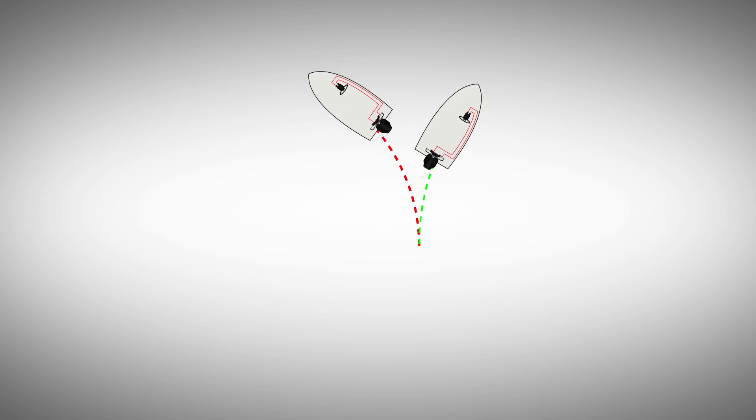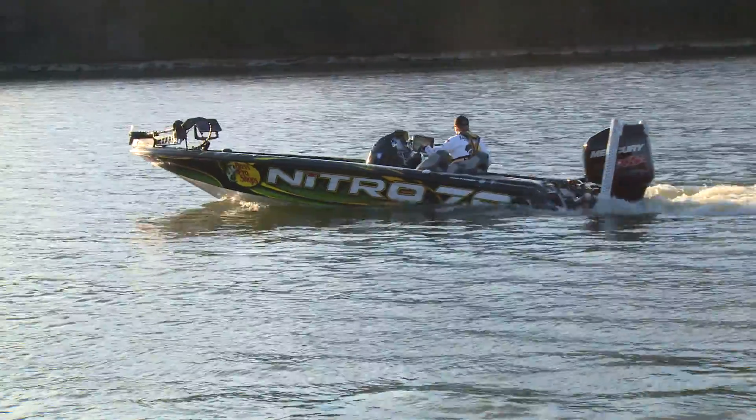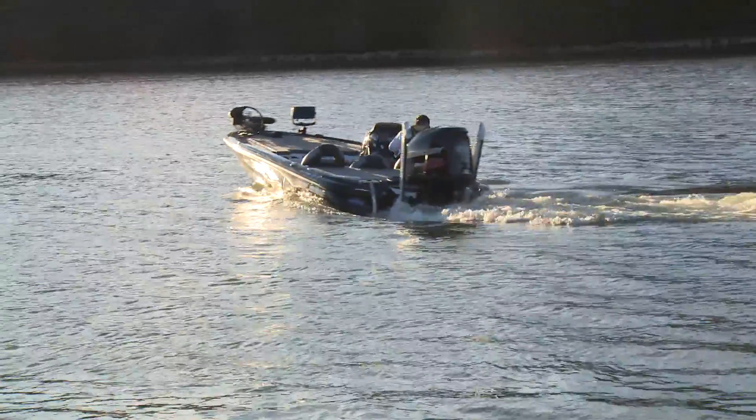If you've ever noticed that your boat can cut a much tighter turn in one direction versus the other, that is asymmetry at play. It's particularly evident on single-engine boats with unbalanced steering cylinders.